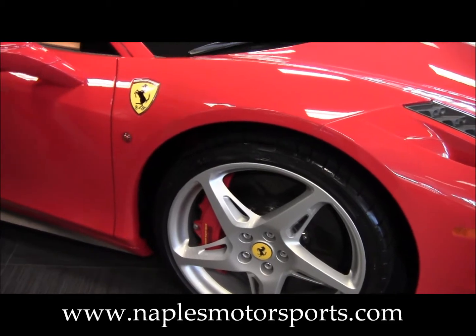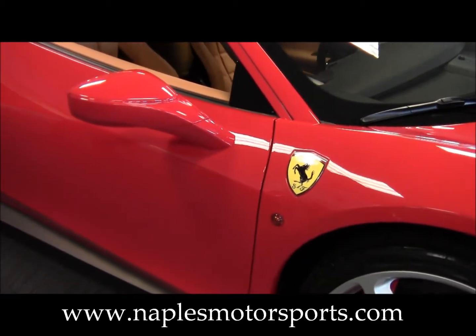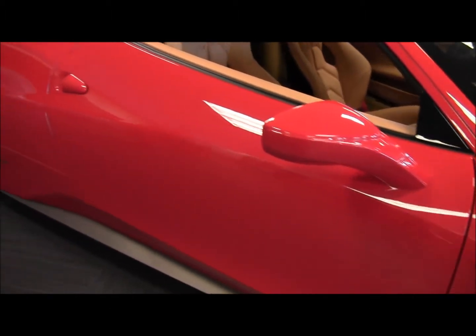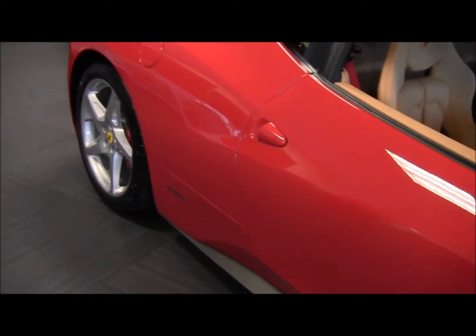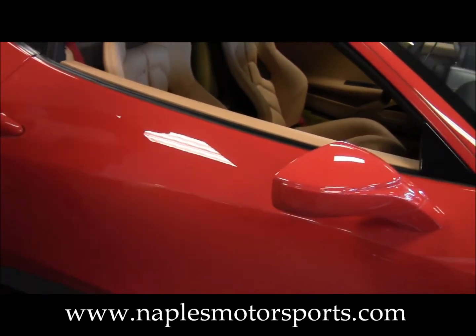This car is also equipped with the Scuderia Ferrari Shields. As you take a look at the condition of the car, you'll just notice as you look down the side there's no dings, no dents, no scratches. This car is in absolutely beautiful condition.